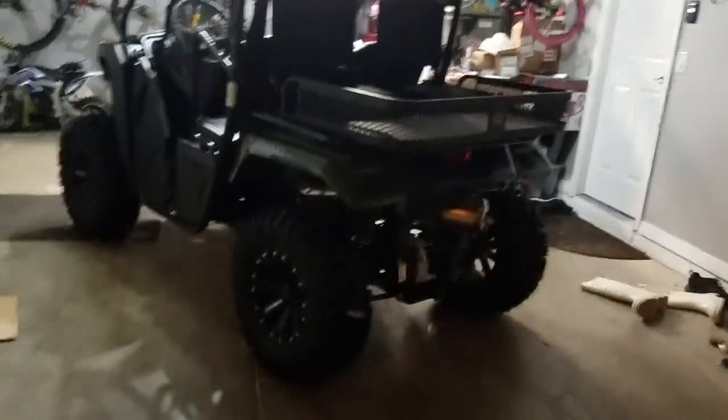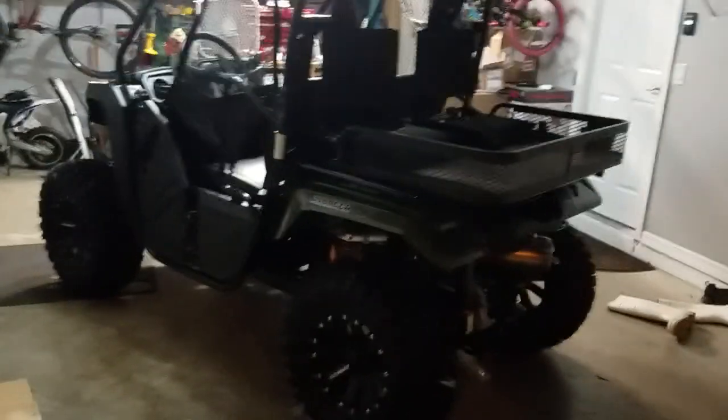I think the Motoclaws look awesome on this thing. Hopefully it still fits on the trailer — it should, but it's going to be close.